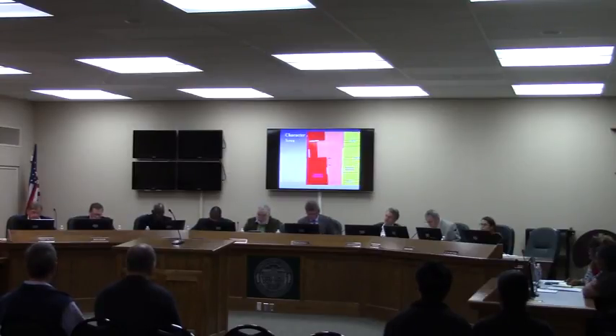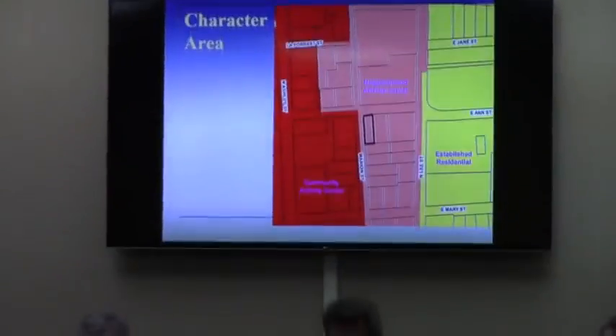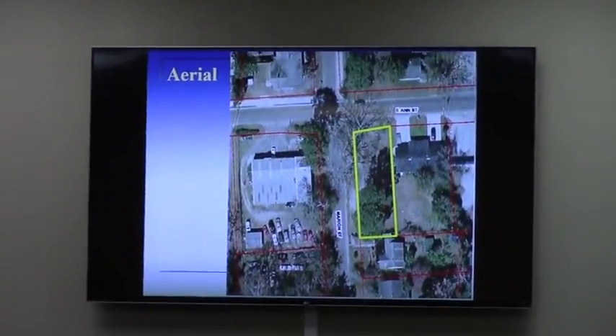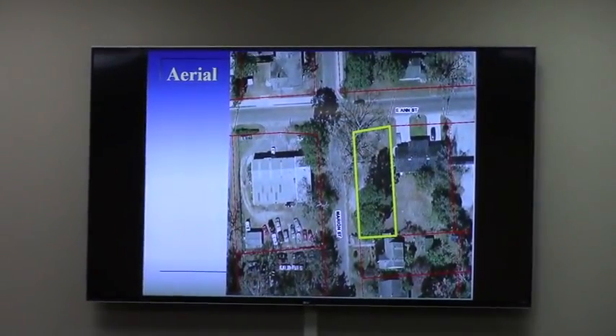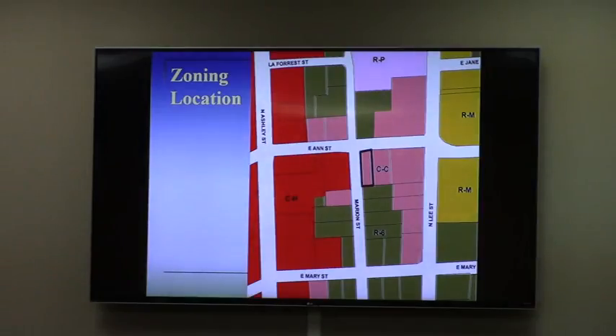Regarding the character area, Merriam Street is really the dividing line between the more intensive character area along the Ashley Street corridor — community activity center and neighborhood activity center on the east side — sort of that transition zone between Ashley and Lee Street. On the aerial, this is a vacant lot that has been vacant for a long, long time. However, the zoning pattern along East Ann Street shows it is no longer a residential corridor.